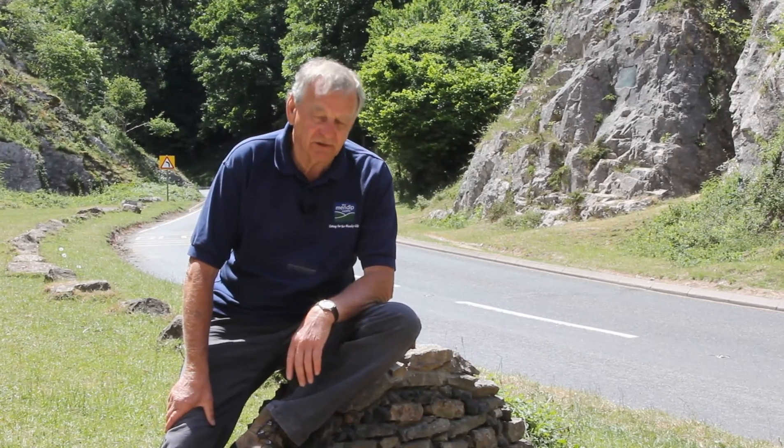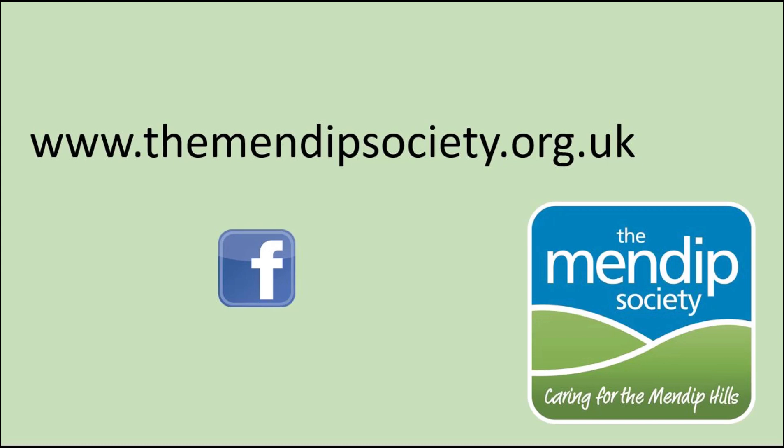Well, that's the end of the Burrington Coombe story — hope you've enjoyed it. I'll see you again. If you'd like to find out more, go to www.themendipsociety.org.uk or search for us on Facebook.